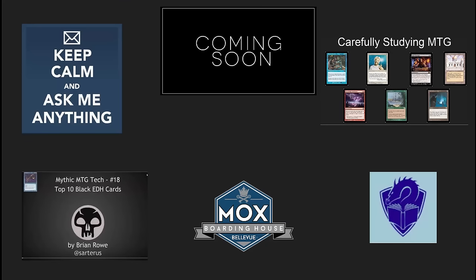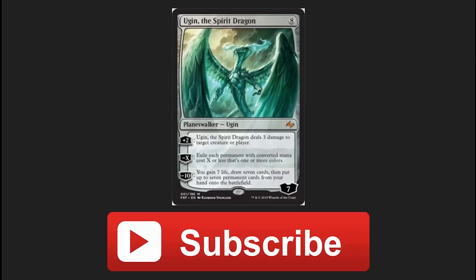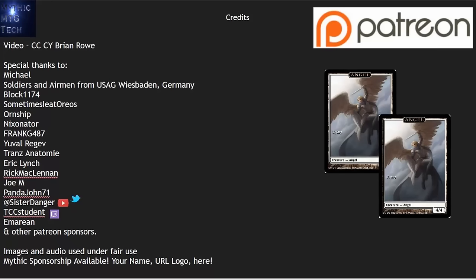Thank you guys. We've got some great videos coming up — I've got an Ask Anything for the 10,000 subscribers, I'm going to be doing some commentary over at MoxBoardingHouse and turning them into videos, and launching a new site around Improving Magic. I'm also redoing my Top 10 Black EDH Cards list — if you've got any suggestions, especially cards from the last three months, please leave them in the comments. Subscribe to Mythic MTG Tech, and thank you to everybody over on Patreon supporting the channel.